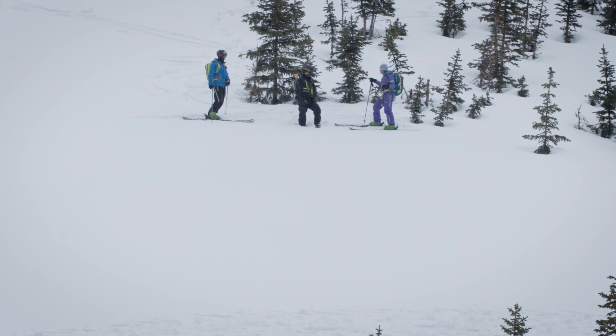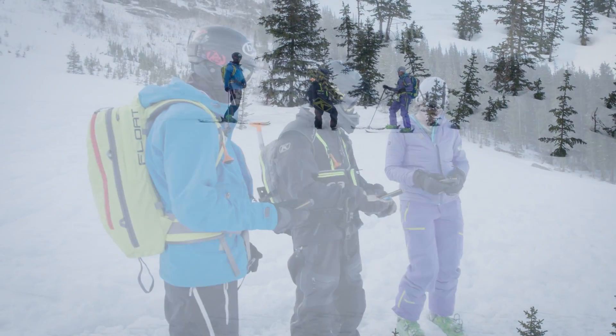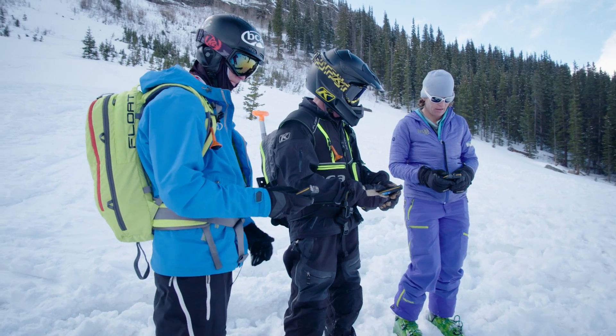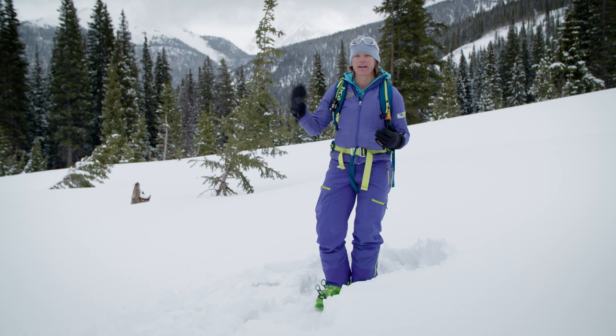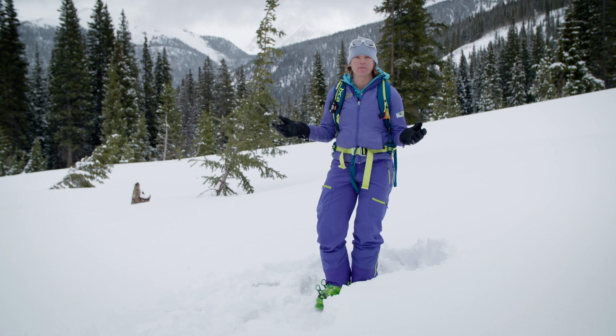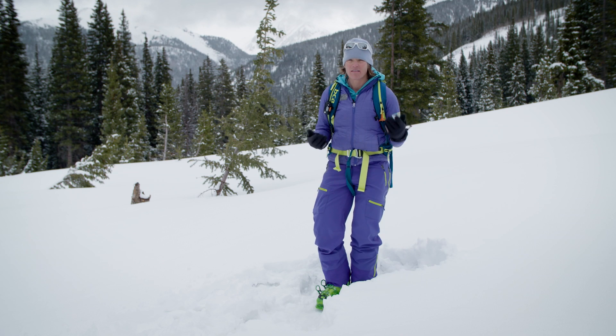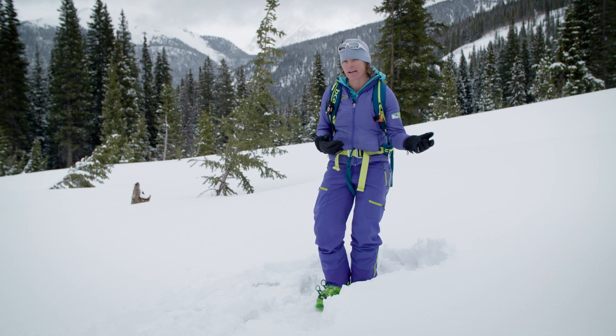If your partner is caught in an avalanche, the most important thing is to make sure the scene is safe before you enter it. As a rescuer our first instinct is to rush in, but it's important to take a step back and assess that the scene is safe. Make sure there's no snow above you that might come down, no other people that might come down on you, and in general assess that you'll be safe to rescue. We don't want to create more victims while trying to help our friend.